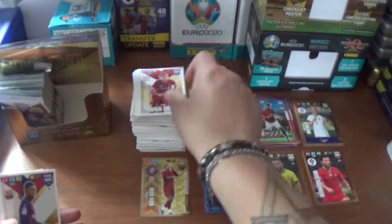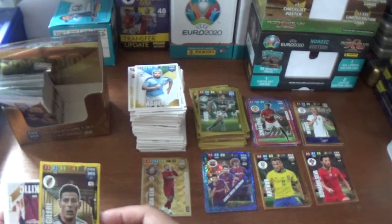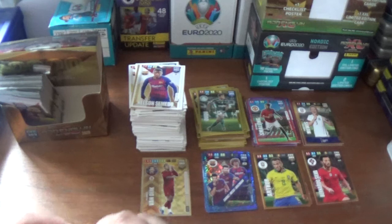Next up we start with VVD of the Premier League Champions Liverpool, Ousmane Dembele of Barcelona, and Sergio Aguero of Manchester City. The insert is an impact signing for Fabrizio Angileri of River Plate. And a Barca double header to finish off: Ivan Rakitic and Nelson Semedo.